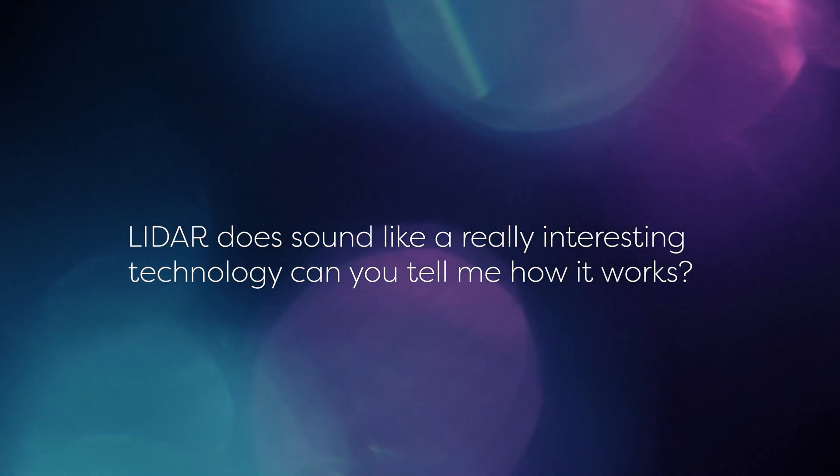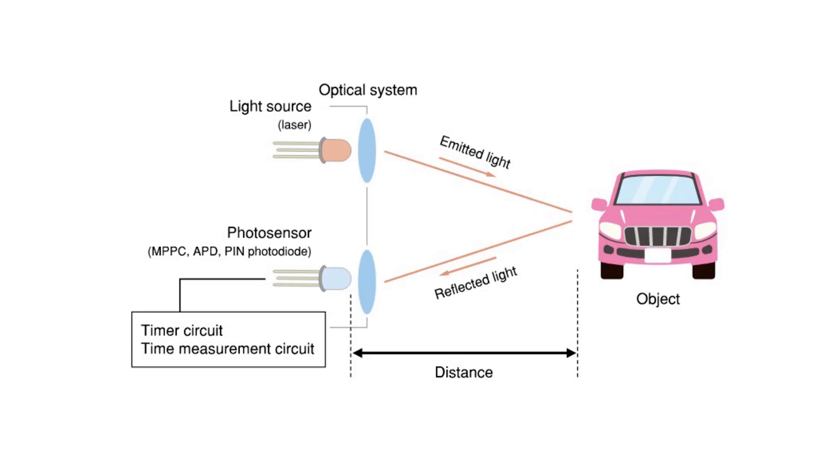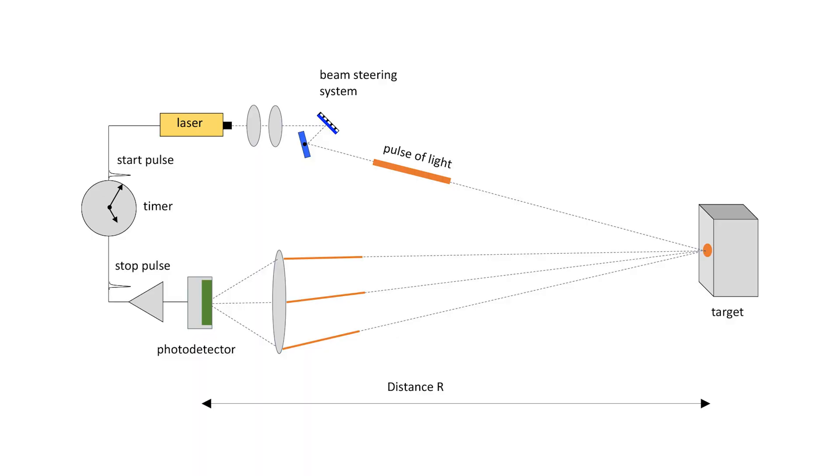LiDAR does sound like a really interesting technology. Can you tell me how it works? Essentially, a pulsed light source, typically a laser, illuminates a scene and the light reflected by the object in the scene is then detected by a photodetector. As only a small amount of light reaches the receiver, a sensitive detector is required. A microcomputer inside the LiDAR sensor then measures the time it takes for each reflected beam of light to travel to and from the object and onto the photodetector. As we know the speed of light, we can easily measure the distance. Each reflected beam is sensed by the LiDAR as a point with an associated distance, and many clusters of points are then built up to give an accurate 3D measurement. This particular common LiDAR technique is known as TOF — time-of-flight LiDAR.